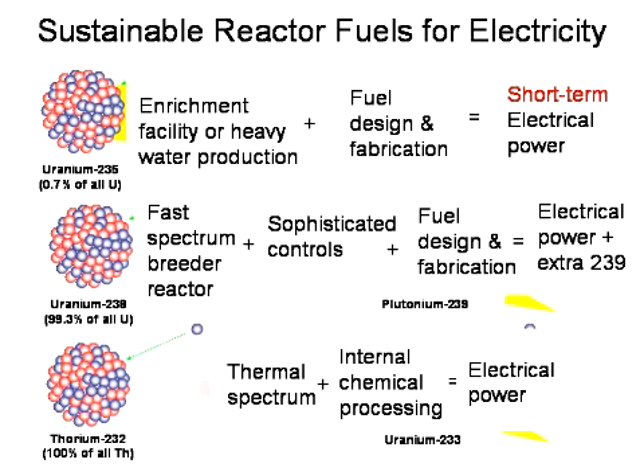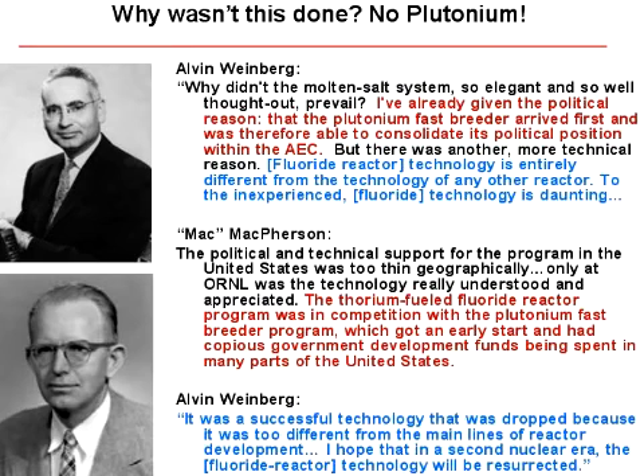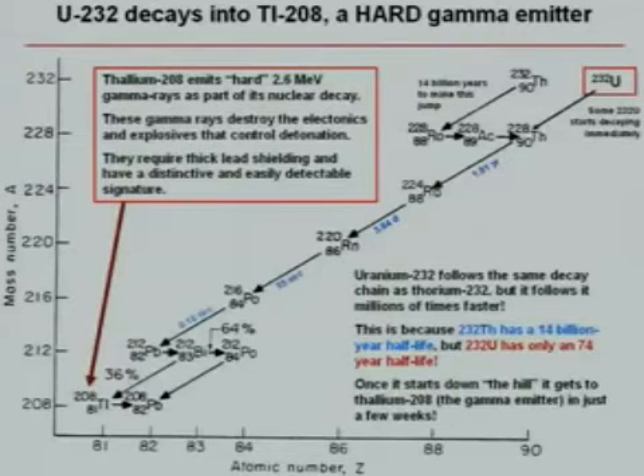Nature gave us three options for fuel. The one on the top is what we use all the time. It was discovered in the context of a war, and all of these were initially evaluated in terms of their destructive potential. Natural uranium — isolate the U-235 and they could make a bomb out of it. That was Hiroshima. Take the remaining uranium, irradiate it, and you could make plutonium and a bomb. Now what about thorium? Could you irradiate that and make a bomb out of it? It's a really bad idea. Thorium is no good for nuclear weapons.